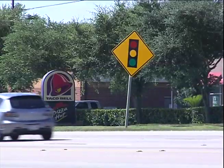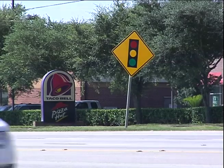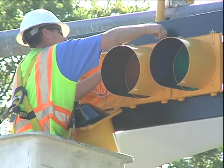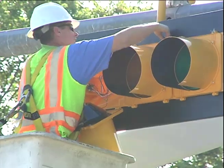A typical traffic signal has three colors: red meaning stop, yellow means proceed with caution, and green means go. The colors of the traffic signal came from the same colors the railroad was using many years ago.